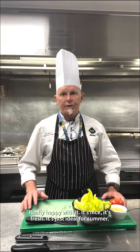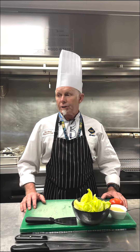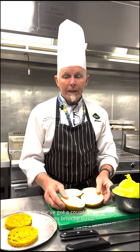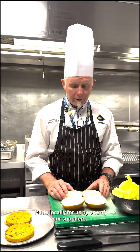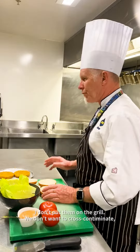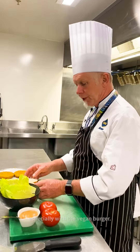Really happy with it. It's nice, it's fresh, it's just ideal for summer, so I thought I'd knock you one up for lunch. Brilliant, let's get to it. So we've got a couple of vegan brioche buns made locally for us by our suppliers. I've just warmed them up gently in the hotbox. I don't put them on the grill — we don't cross-contaminate, especially with the vegan burger.